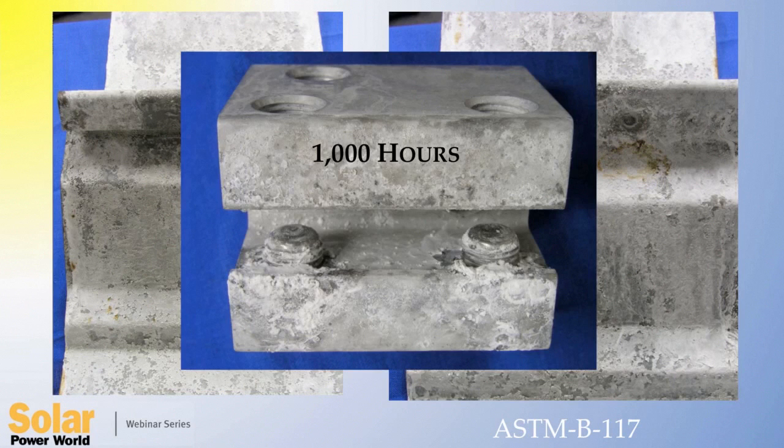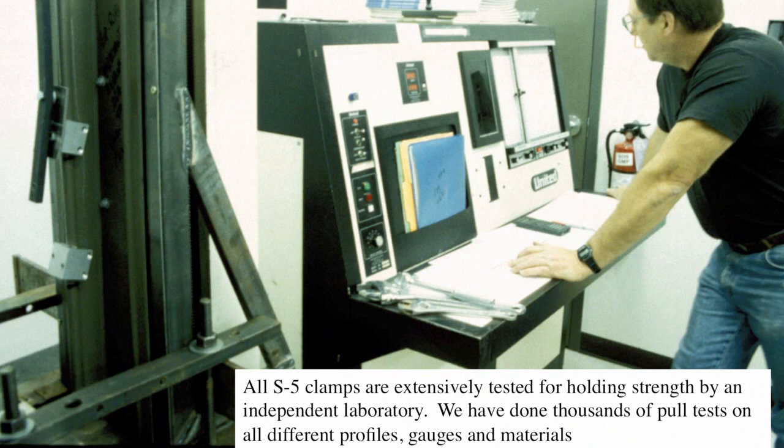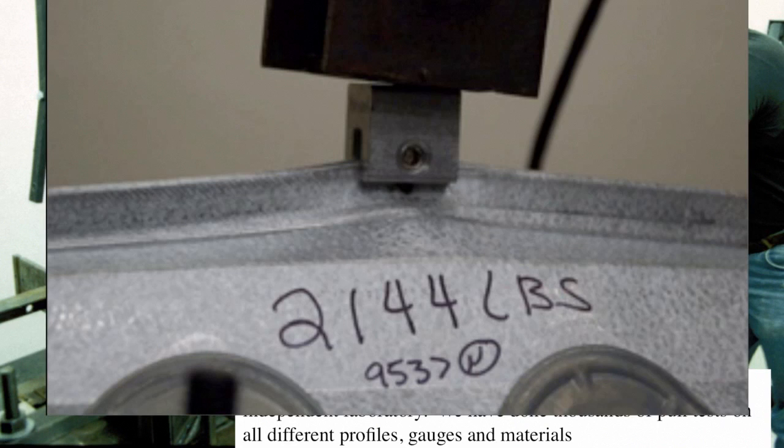While 1,000 hour salt fog testing is considered the industry standard, S5 has doubled that testing for 2,000 hours. And as you can see, even after the Galvalume coating has completely corroded from the salt chamber, the clamp and set screws have induced no premature corrosion at their interface. Extensive testing for holding strength takes the guesswork out of any application so that it can be proven to the specifics of any project.